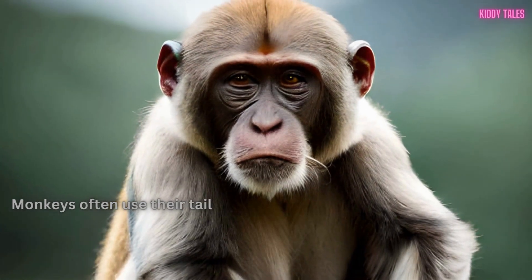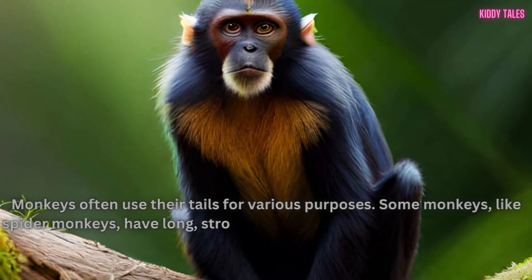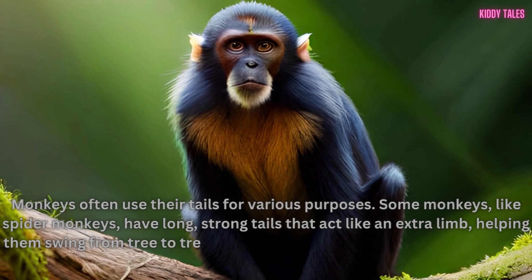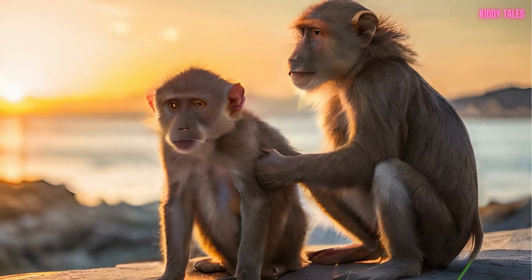Monkeys often use their tails for various purposes. Some monkeys, like spider monkeys, have long, strong tails that act like an extra limb, helping them swing from tree to tree. Others, like macaques, have shorter tails or even no tails at all.